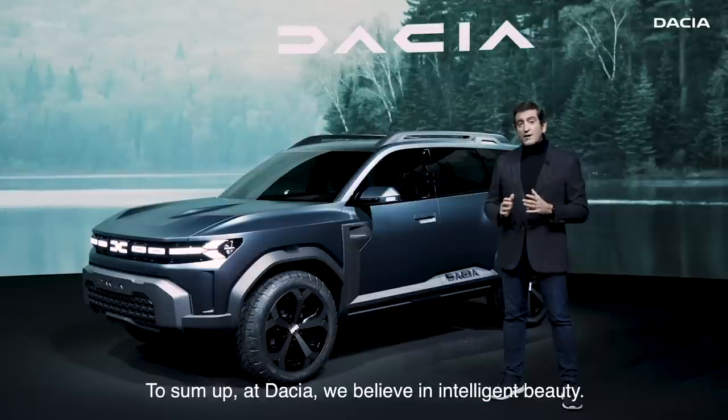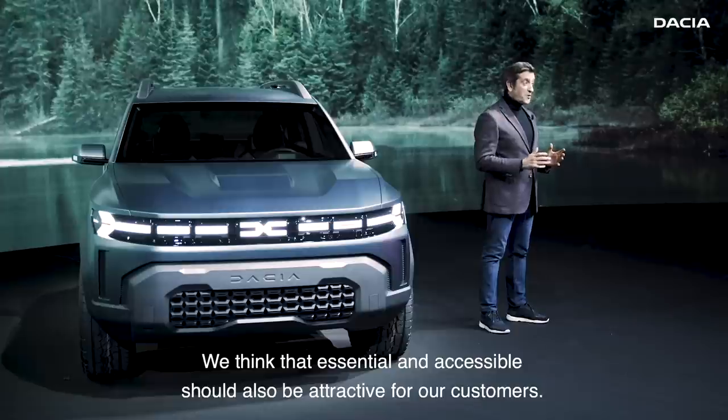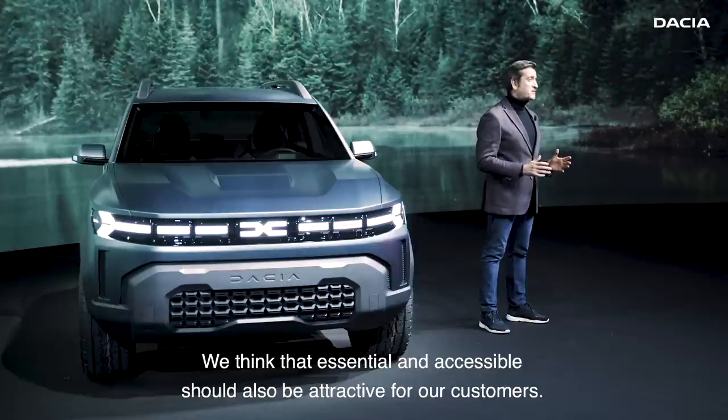To sum up, we at Dacia believe in intelligent beauty. We think that essential and accessible should also be attractive for our customers.